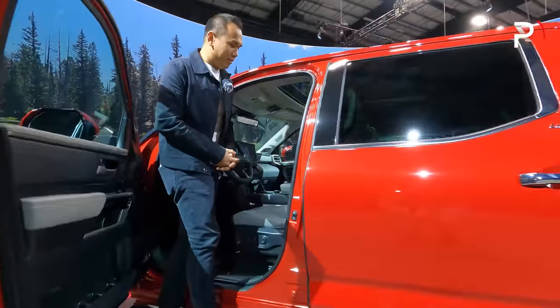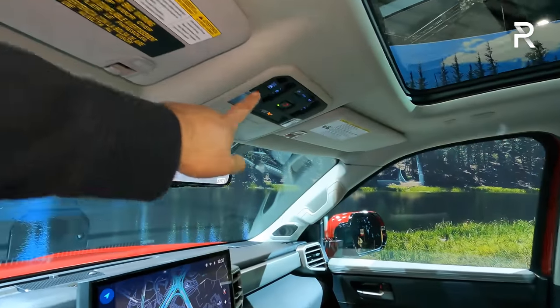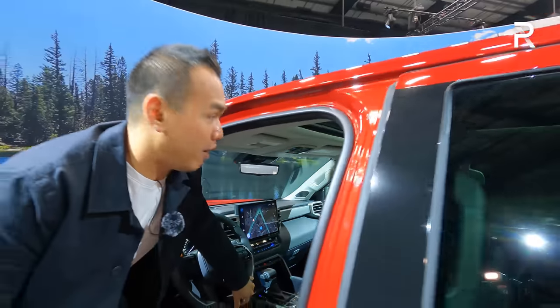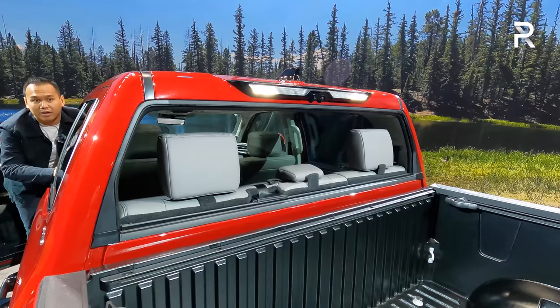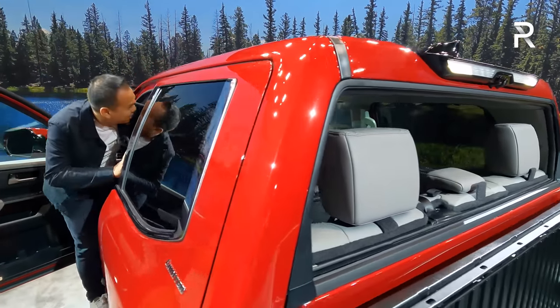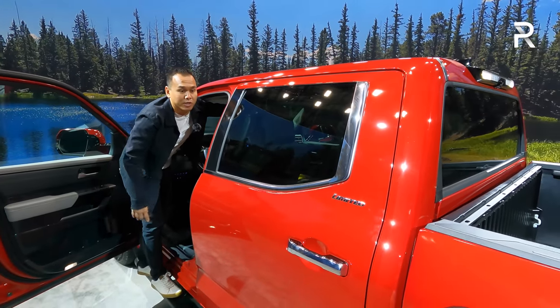Before I get into the backseat, I want to show you a feature that Toyota decided to carry over from the previous generation — the switch is back here. This is a feature that owners really loved: it's the power rear window. When you push this switch, the entire glass slides down. No other competitor does that, and it's great that Toyota decided to carry this feature over because owners really love it.